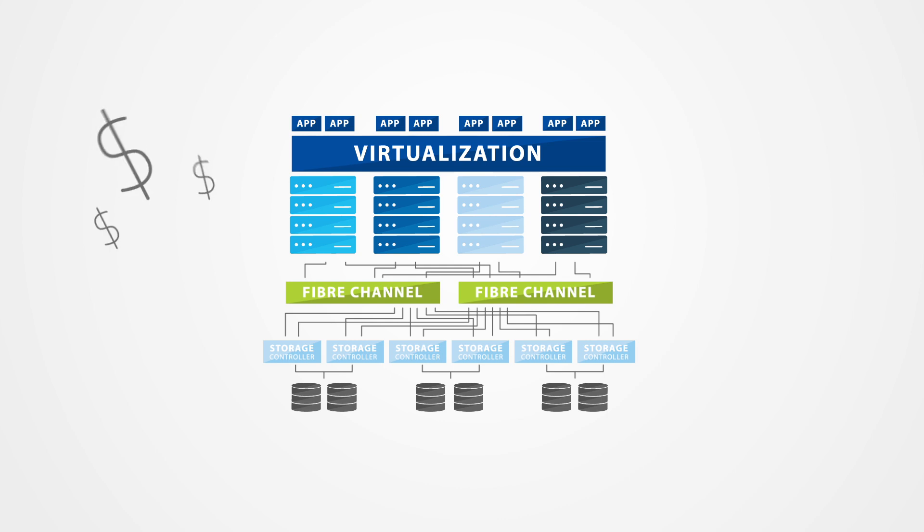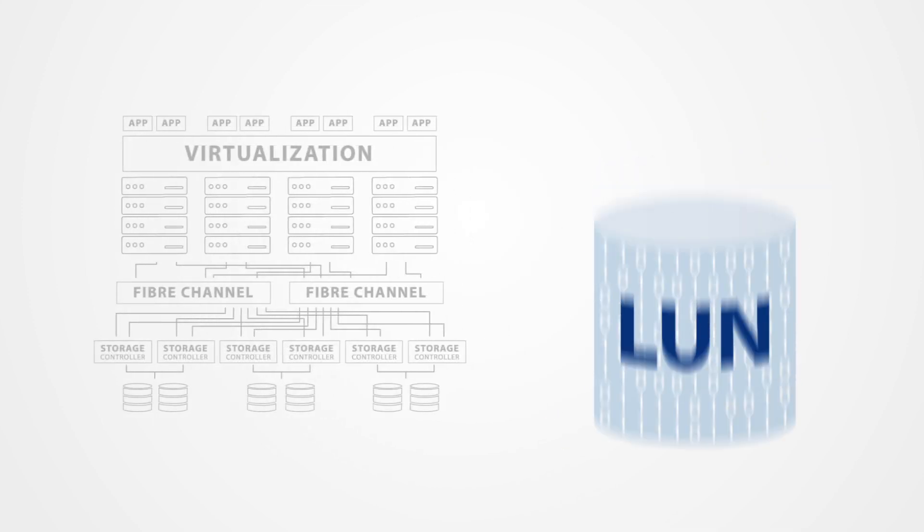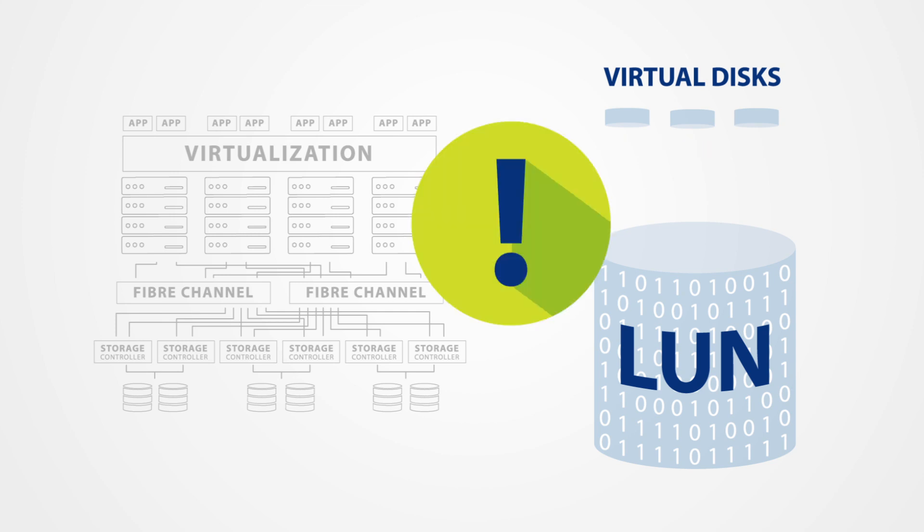But SANs introduce significant cost, complexity, and performance issues. Put simply, SANs were not built for virtual data centers. They manage data storage in coarse-grained entities called LUNs, while virtual machines require smaller virtual disks. This mismatch increases complexity in the overall infrastructure stack.